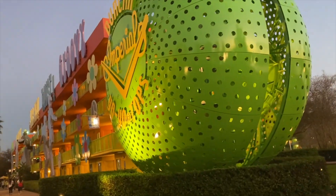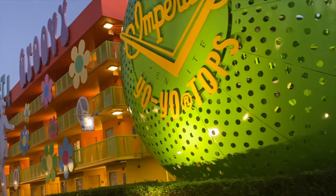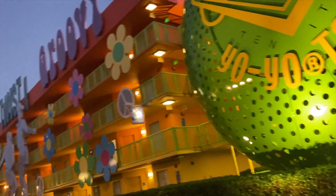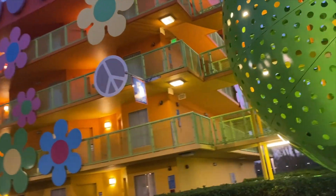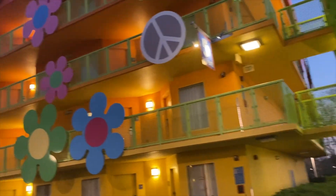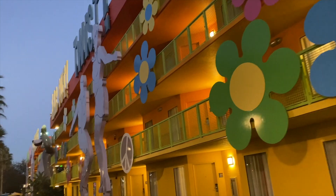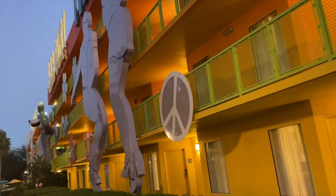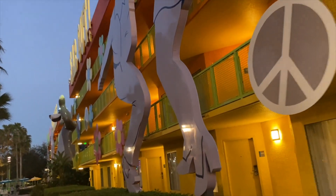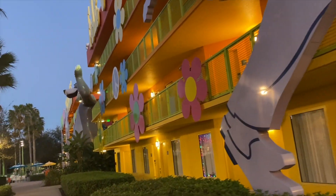We are at Pop Century, one of Disney's value resorts. There are five value resorts: All-Star Music, All-Star Sports, All-Star Movies, Pop Century, and Art of Animation. Pop Century and Art of Animation are the only two value resorts on the Skyliner, which provides transportation to EPCOT and Hollywood Studios. For Magic Kingdom and Animal Kingdom, you have to take a bus.